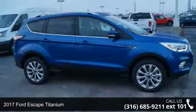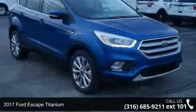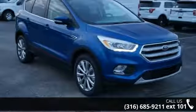Arrive in style with this 2017 Ford Escape Titanium. If you are looking for an automobile with great features, look no further.